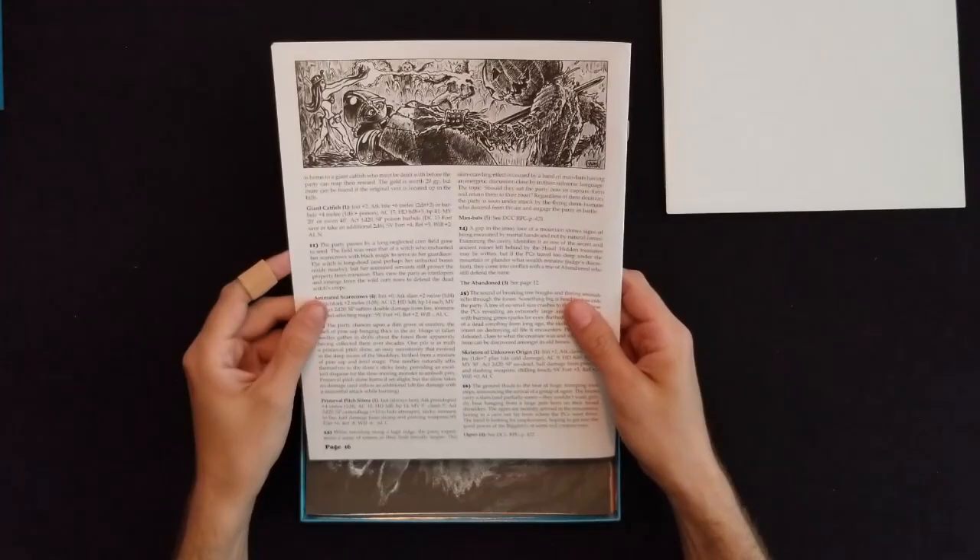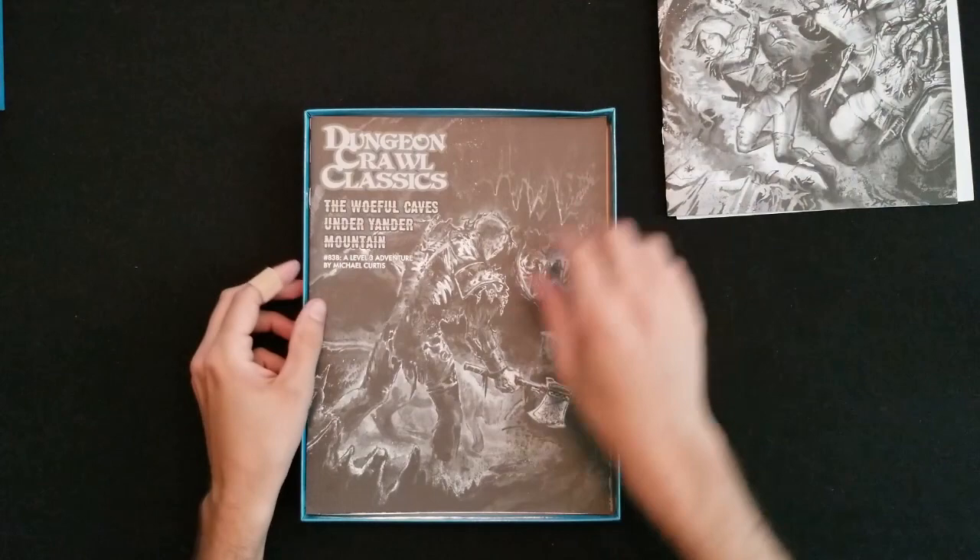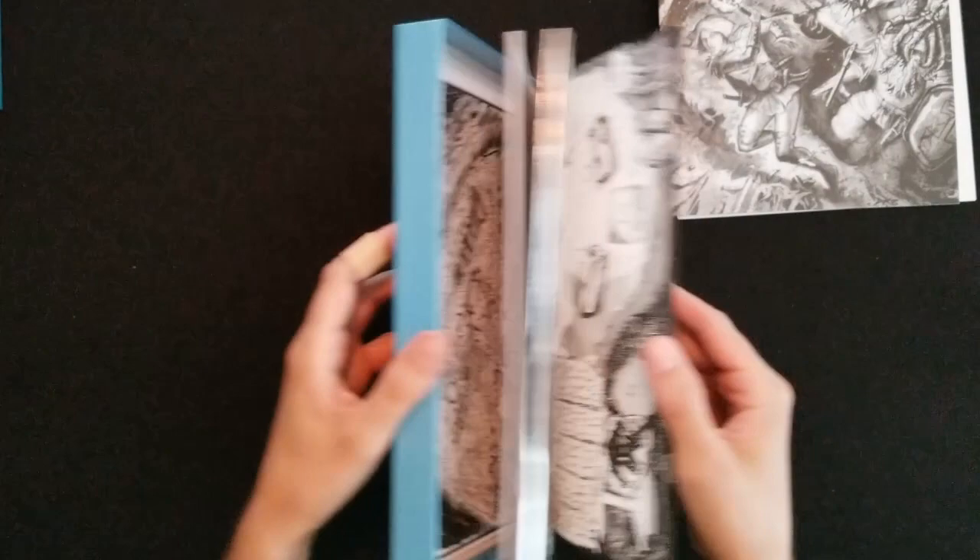The Chained Coffin Companion — sorry, that's not an adventure, this is going to be our setting book basically. We've got some great art inside as usual, per all Goodman Games products. Now we've got the adventures: The Woeful Caves Under Yonder Mountain.